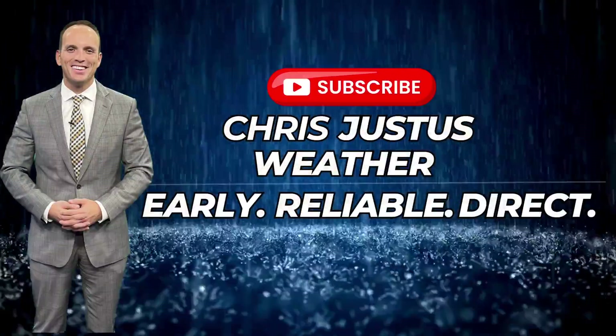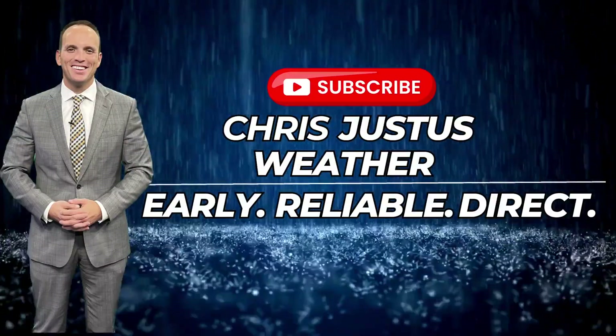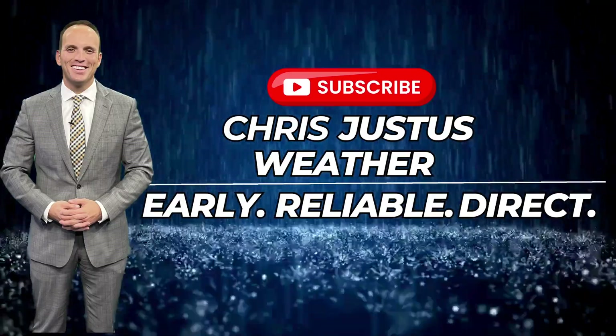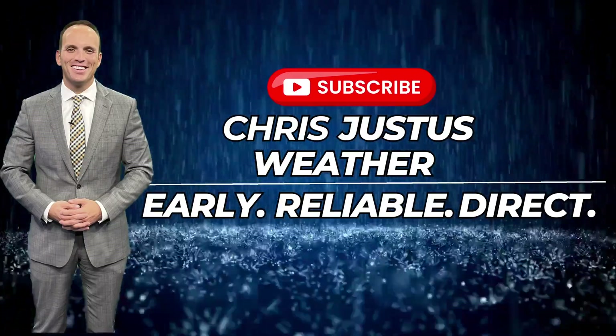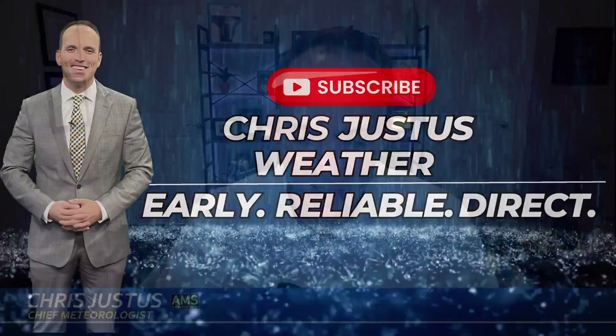Please let me know in the comments section where you're watching from right now — I love hearing where you're from, and I'll tailor the forecast to you as best I can. If you're new to this channel, please consider subscribing. I give early warnings to severe weather, including tornadoes, hurricanes, or wintry weather, and a reliable forecast you can count on. I've been doing weather on television for 20 years — I'm a certified chief meteorologist. I'll tell you when it's time to worry and give you a straight shot at what you can expect so you and your family can make plans. Have a good day, everybody.